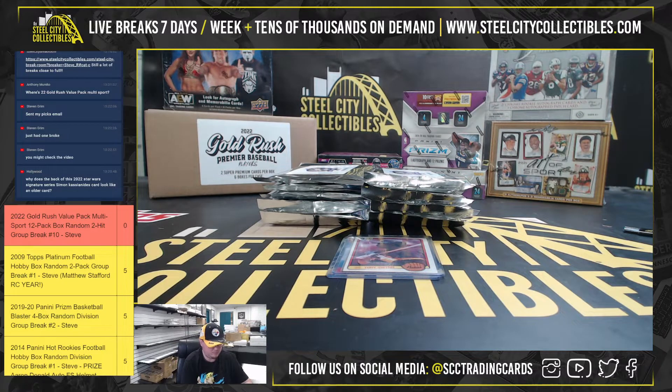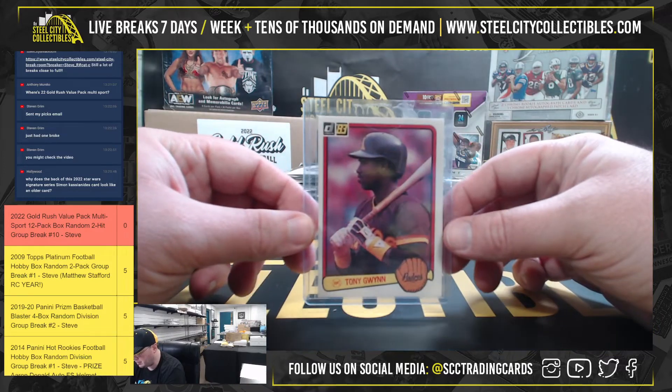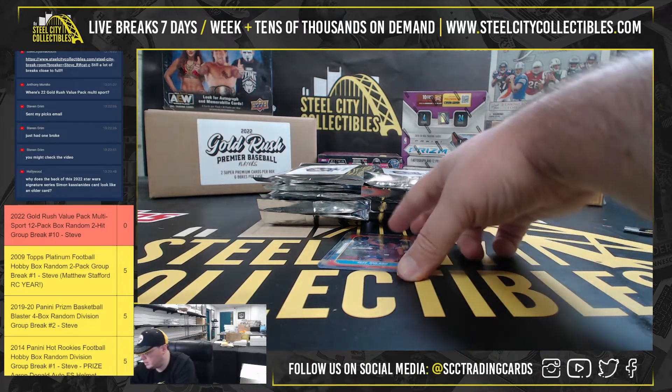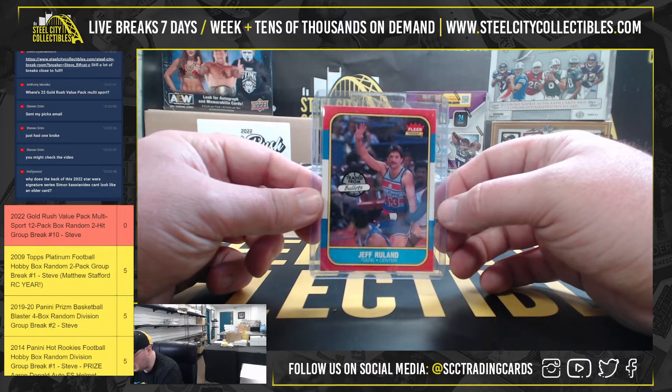1983 Donruss, Tony Gwynn Rookie — nice card there. And we've got a 1986 Fleer, Jeff Ruland.